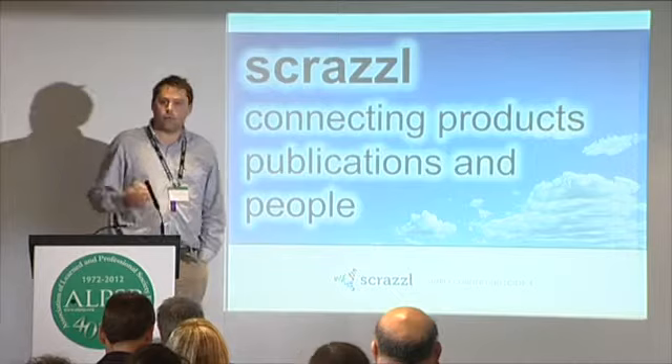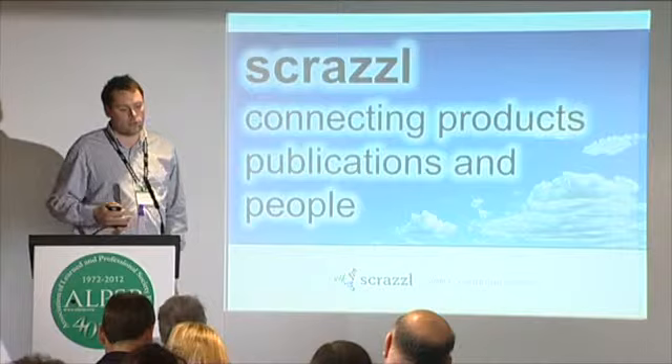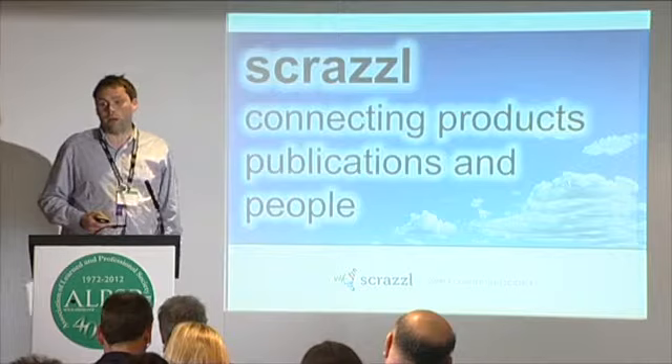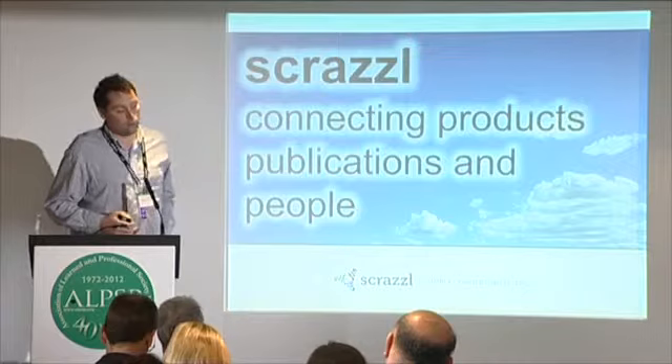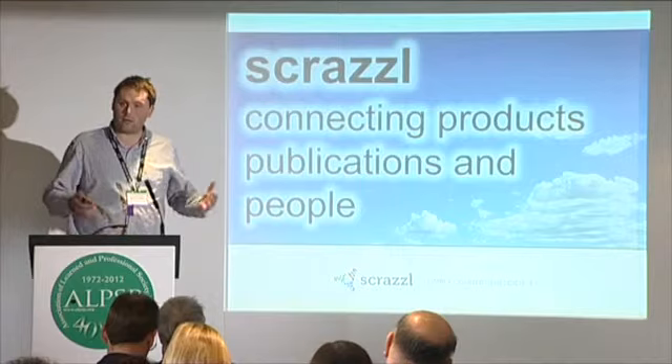I'm going to talk a little bit about what we do. We've been around since 2009, a little bit under the radar, and it's really not until this year that we began to trade as a company. For those of you who have no prior knowledge about what we do, very simply we are a search platform for experimental materials. We aggregate product information and instrumentation information, and we structure it in a way that it's much more discoverable.